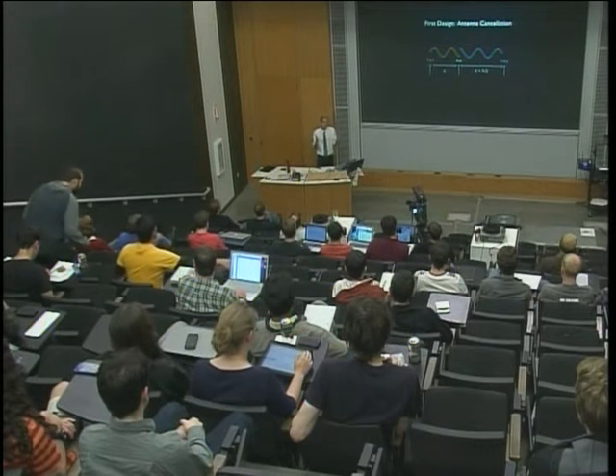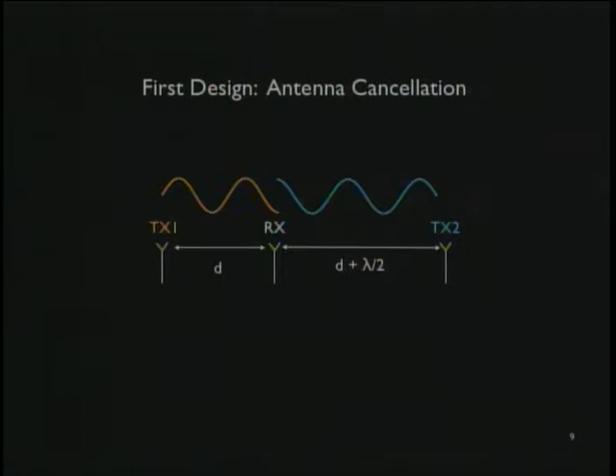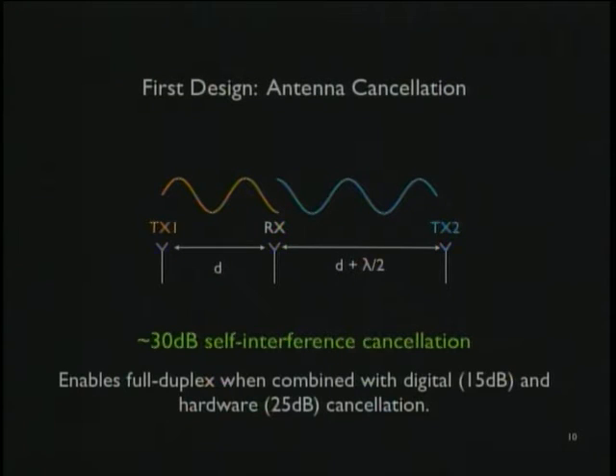I'm going to walk you through two designs. The first uses something called antenna cancellation. We have two transmit antennas and one receive antenna in the middle. We space the transmit antennas at distances D and D plus half the wavelength. Because they're offset by half the wavelength, they have a phase offset and cancel at the receive antenna — a null position where the receive antenna hears a much weaker signal. In practice you can get about 30 dB reduction doing this. Adding digital cancellation — 30 plus 40 — gives about 70 dB, enough for full duplex.